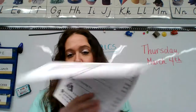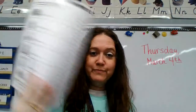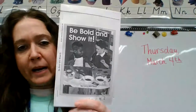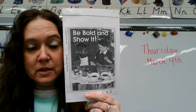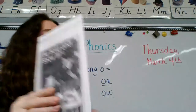For phonics you're going to need this page. You might have this book at home, you might not. If you have it at home, pause and go get it. If you don't have it at home, then you can just follow along as I read it.